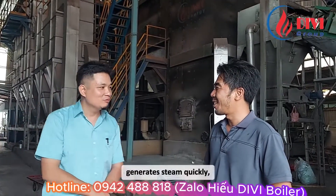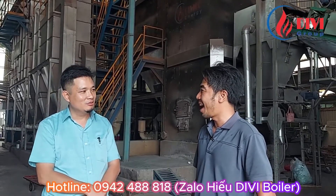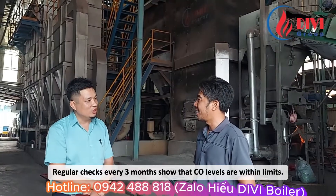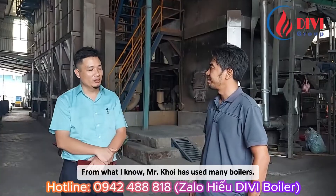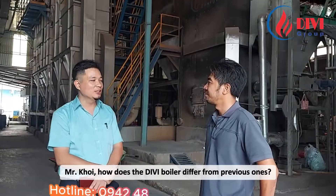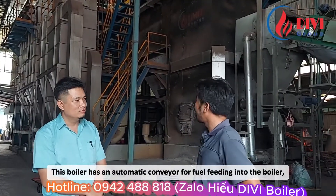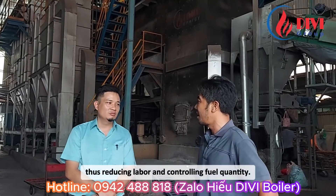It saves fuel, generates steam quickly, and achieves an efficiency of 5 tons per hour. Regarding environmental issues, regular checks every 3 months show that emission levels are within limits. This boiler differs from previous ones in that it has an automatic conveyor for fuel feeding into the boiler, thus reducing labor and controlling fuel quantity.